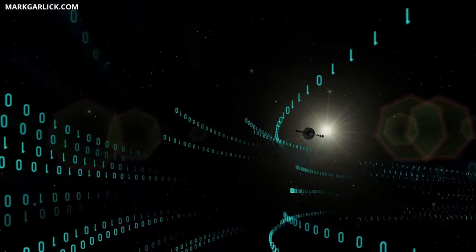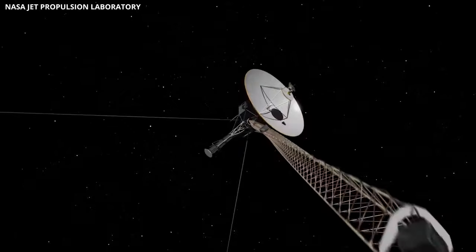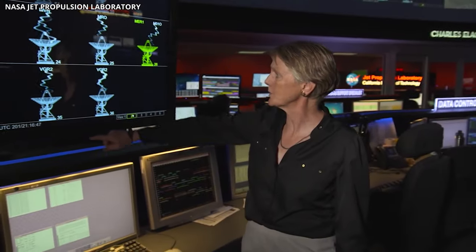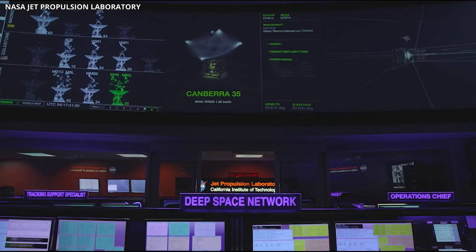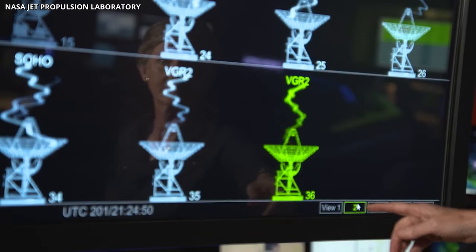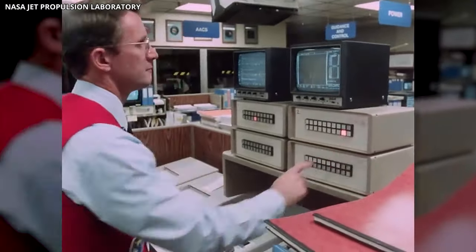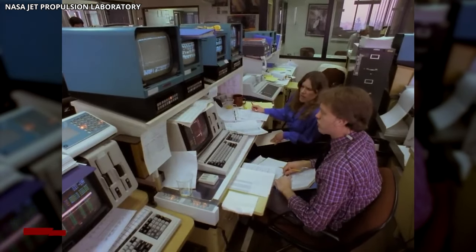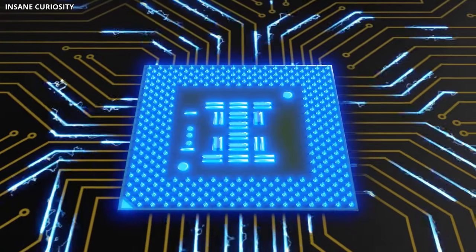This glitch has resulted in a continuous loop of ones and zeros being sent by the telecommunications unit of the flight data system. While the spacecraft can still receive and execute commands, the glitch prevents science or engineering data transmission to Earth. Attempts to restart the flight data system have been unsuccessful, and NASA engineers are actively investigating the root cause. The last time Voyager 1 faced a similar issue with the flight data system was in 1981, and the current problem appears unrelated to recent glitches.